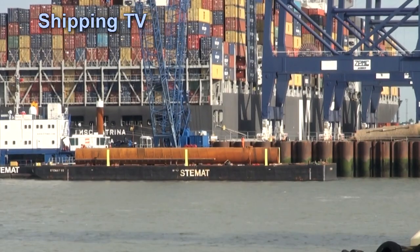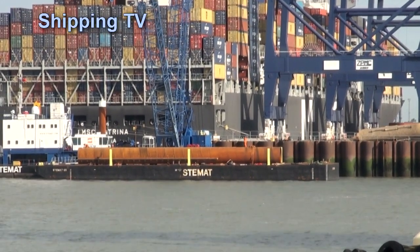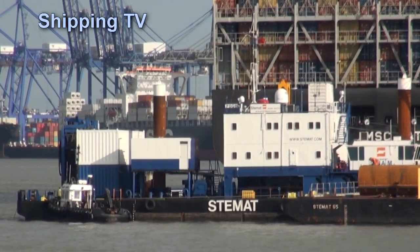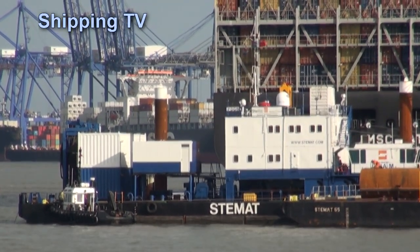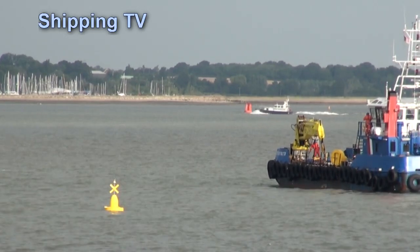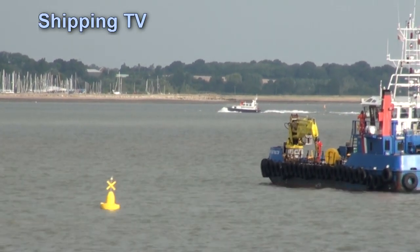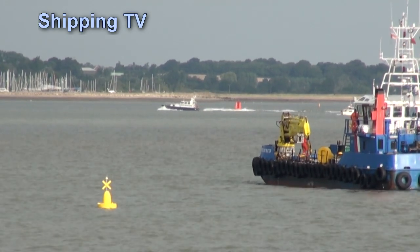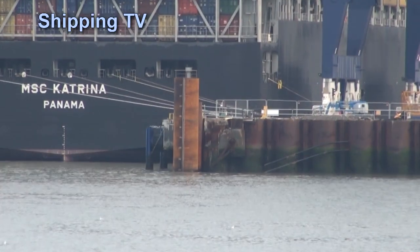The heavy lift barge Diner M is now on station to install the piles which will form the quay wall, and a works area exclusion zone has been set up marked by a yellow lit buoy. The barge will also be deploying holding anchors, which will also be marked by lit yellow buoys.